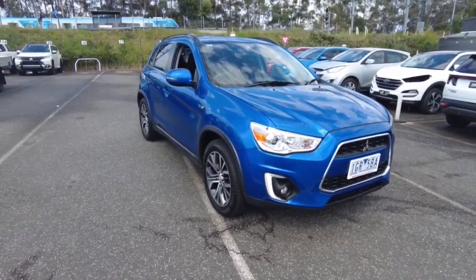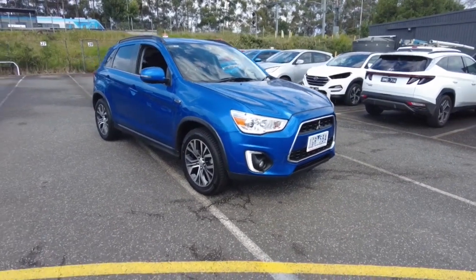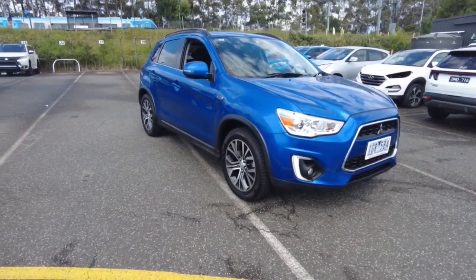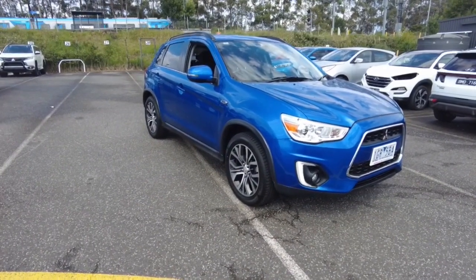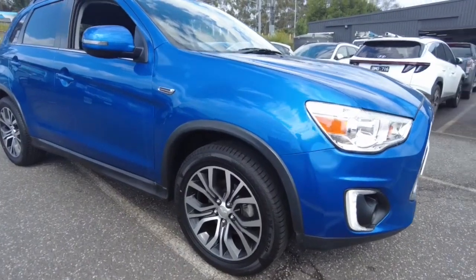It's front-wheel drive with a five-star ANCAP rating — a really nice car, very reliable. What we'll do is I'll show you the ins and outs of it, we'll speak a bit about the business and how we run things here, and hopefully we can get you guys in to have a look.